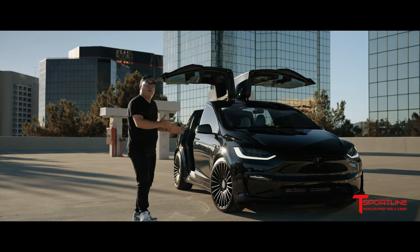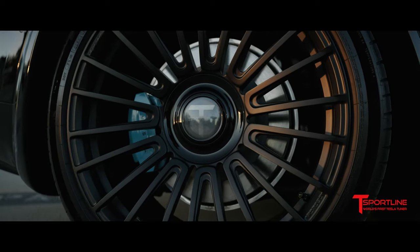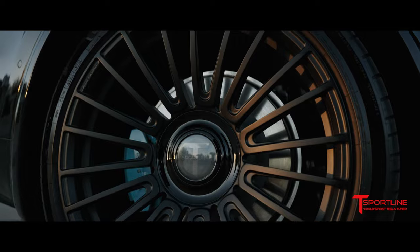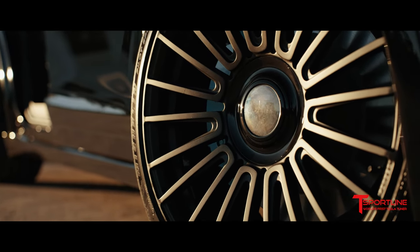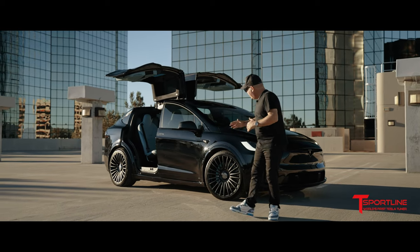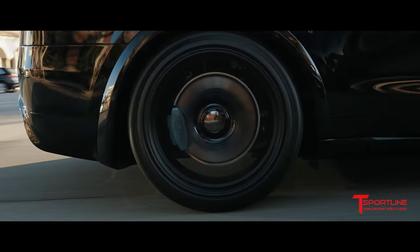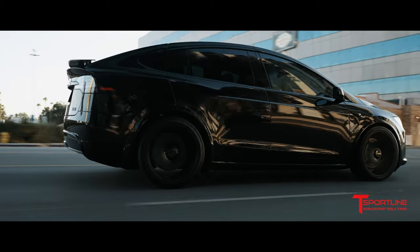Now let's get into the wheels. These are our 22-inch, 22-spoke, limited edition to only 22-sets wheels. What's so cool about them, besides the overall look and the fact that they're one-piece forged made here in California, is that they have our floating center caps — very Rolls Royce, right? For those of you that know, you know.